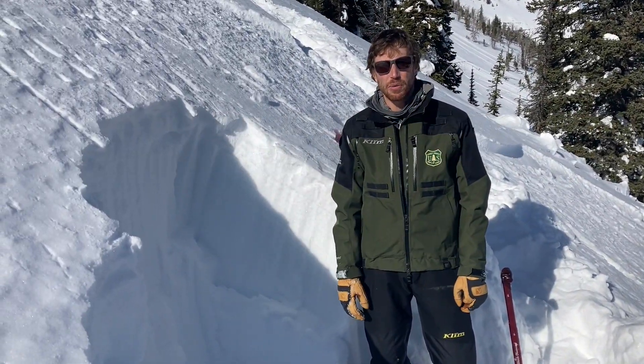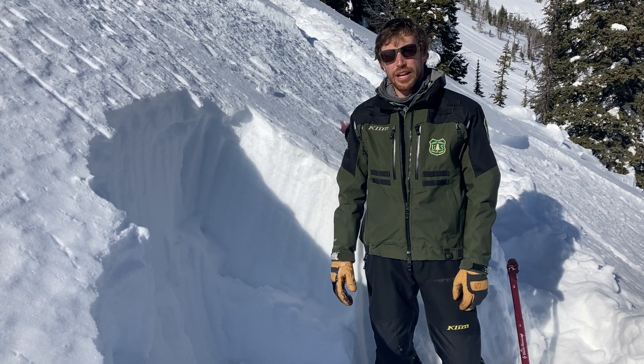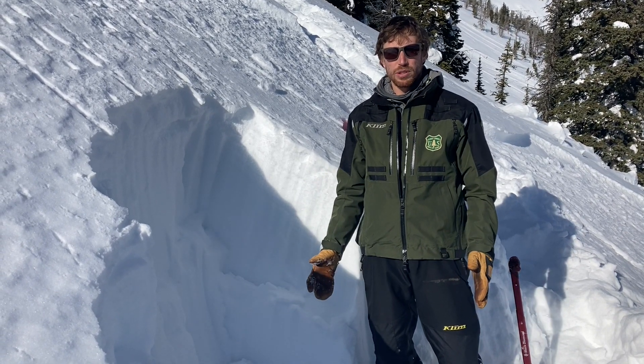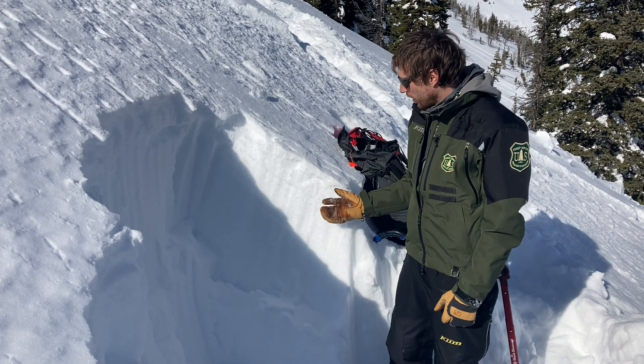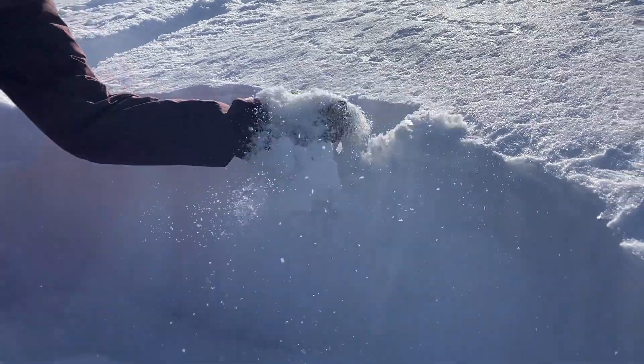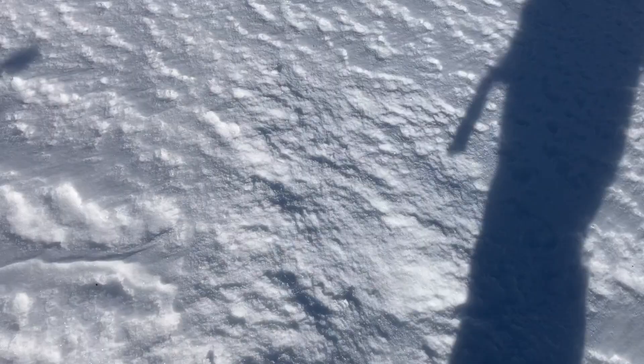We're down on Lionhead Ridge outside of West Yellowstone, riding around today looking at the snowpack to see how it held up through a mostly dry January. The dry cold weather has created a very weak faceted snow surface — just facets on some slopes and layers of surface hoar on others.